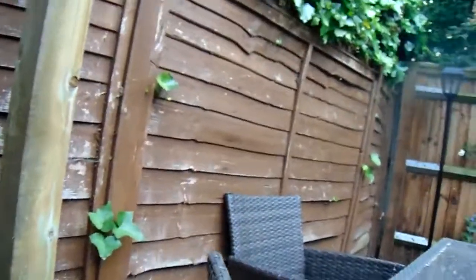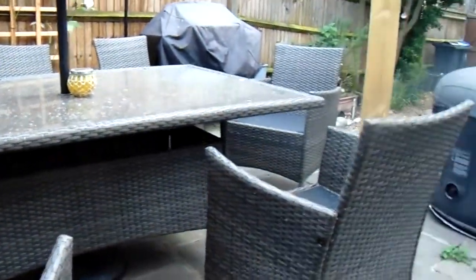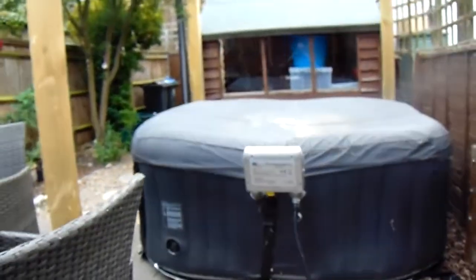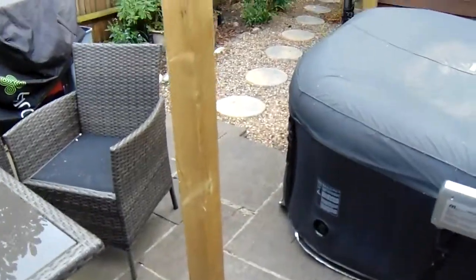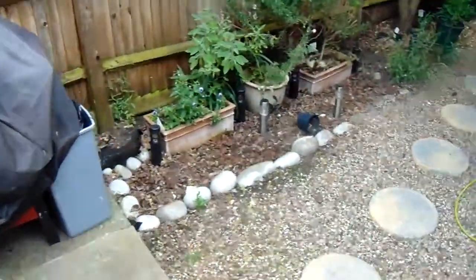I just want to show you a little bit — first the backyard here. I've got a nice little table on the patio here. And there's the hot tub, which has not got any water in it at the moment, unfortunately. But we're going to sort that out now that the summer's here. Nice barbie for the same purposes.